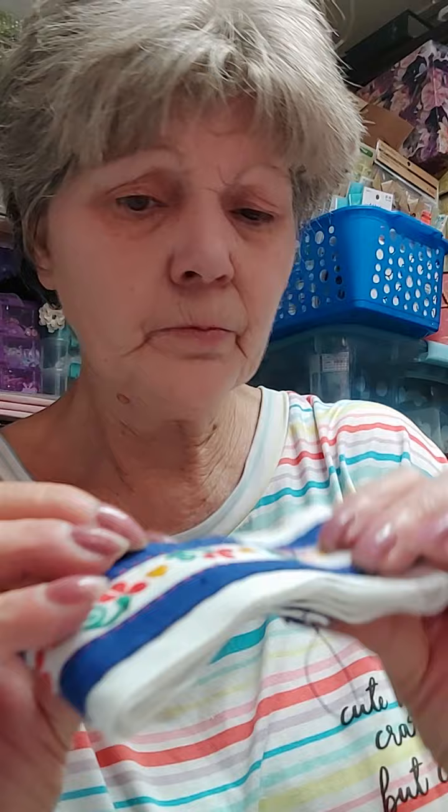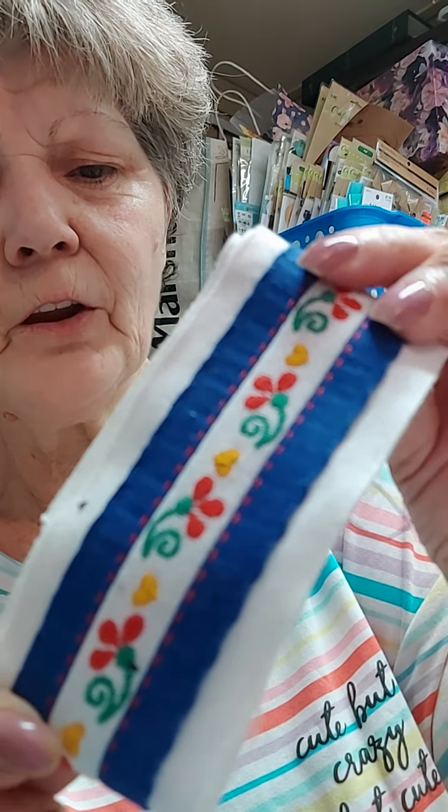Look at this - isn't that precious? You can tell some of this is old, antique, and some of it is new. That blew my mind, but that ain't all - look what she found me too!